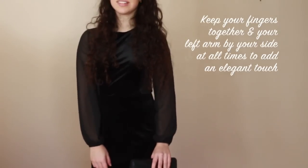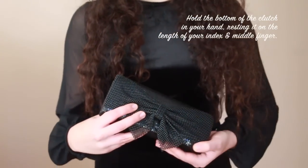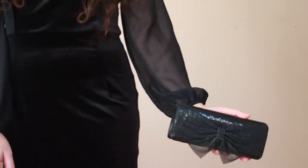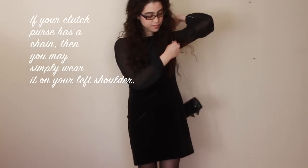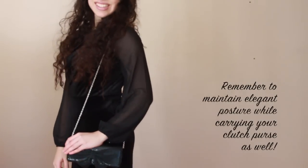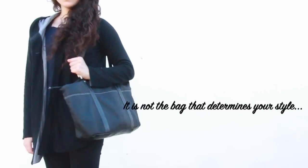Whichever way feels best for you, just remember to always keep your fingers neatly together and your arm down and relaxed by your side for elegance and poise. Another way to hold your clutch elegantly is by holding the bottom of the clutch in your hand and resting it on a length of your middle and index fingers. Always remember to keep your arm relaxed and down by your side and maintain your beautiful elegant posture. If your clutch comes with a detachable strap, you may simply wear it on your shoulder — a very practical way to carry your clutch while maintaining your elegant posture.